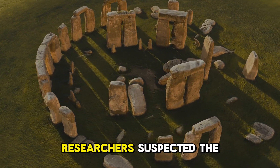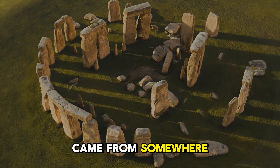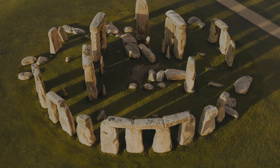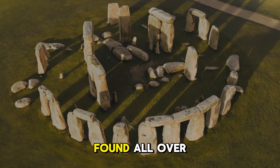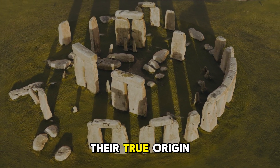For 400 years, researchers suspected the stones, known as sarsens, came from somewhere in Wiltshire, England. But without definitive proof, it remained just a theory. The problem was that these stones are found all over southern England, making it nearly impossible to pinpoint their true origin.